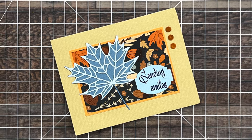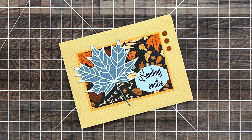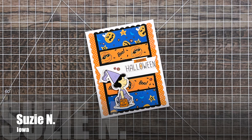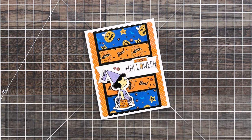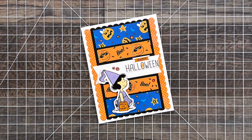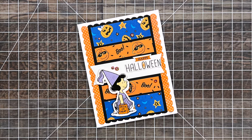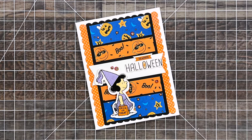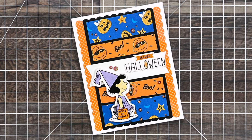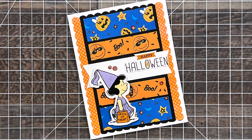Jean M from Pennsylvania took the time to send me this lovely fall 'sending smiles' card. Fall is one of my favorite seasons and I love all things leaves, so this was right up my alley. Susie N from Iowa sent me this adorable Peanuts Halloween card using the October 2024 sheet load. It totally brings me back to elementary school when they would drag in the TV and VCR on that big cart so we could watch It's the Great Pumpkin, Charlie Brown. Let me know in the comment section below if that was a memory from your childhood as well.